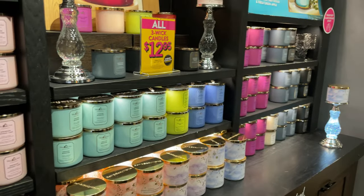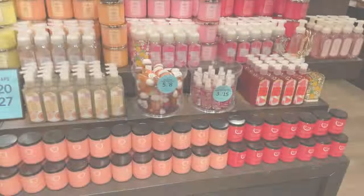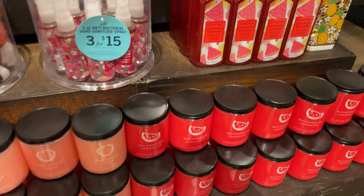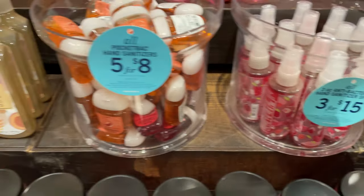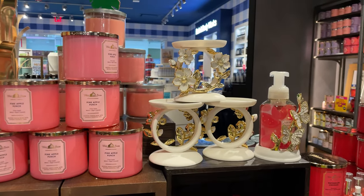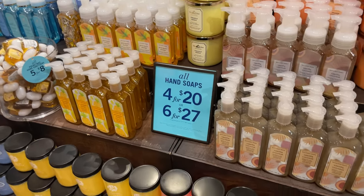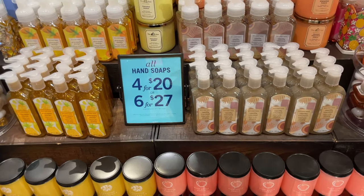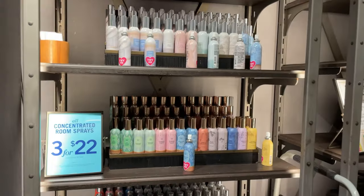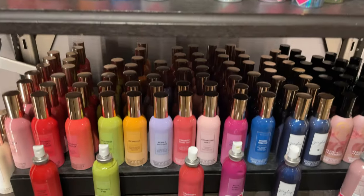Some more candles and soaps to match, the little hand sanitizers and packet sanitizers — really pretty flower ones. These are four for $20 or six for $27. They also have wallflowers and room sprays over here, three for $22, with lots of different options.